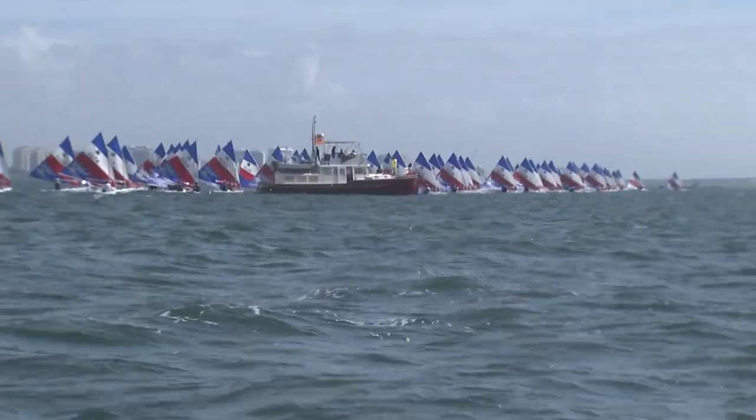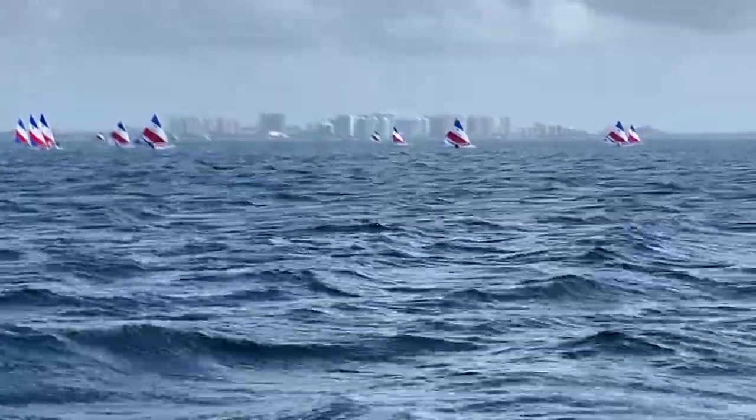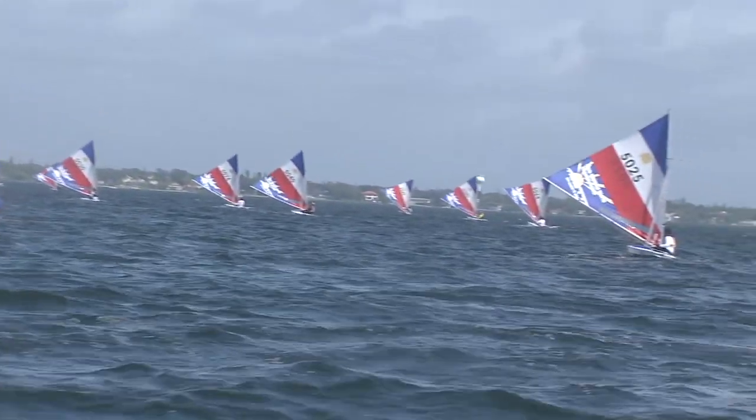We've got champions from all over the world coming to Sarasota for this regatta. This type of sailing is on a Sunfish, so it's a one-design class. Everyone is sailing brand new boats that were all brought in just for this regatta.